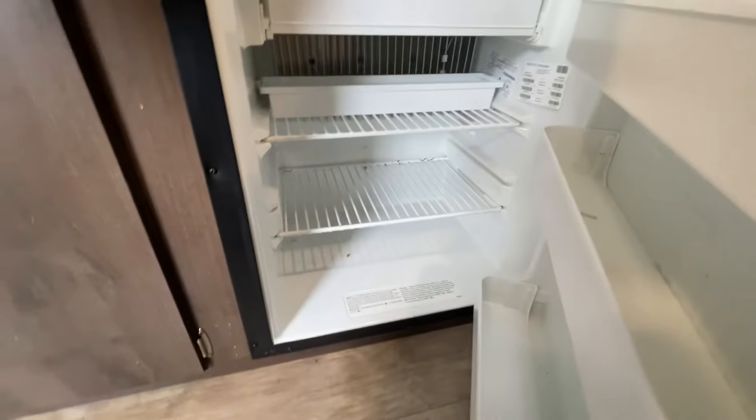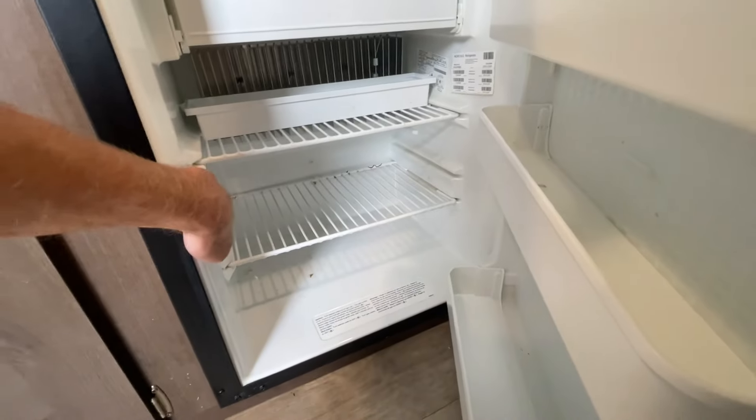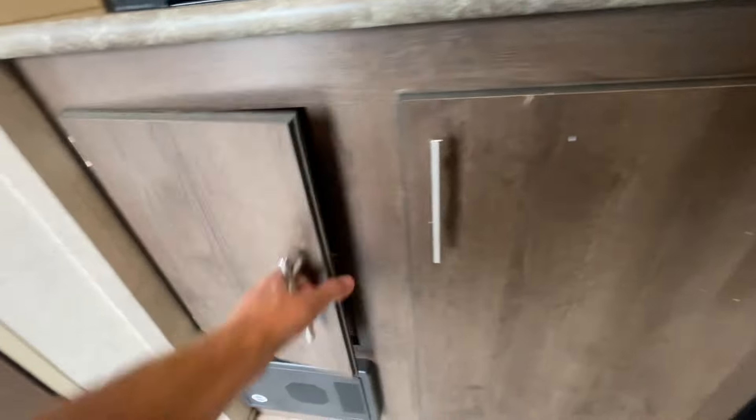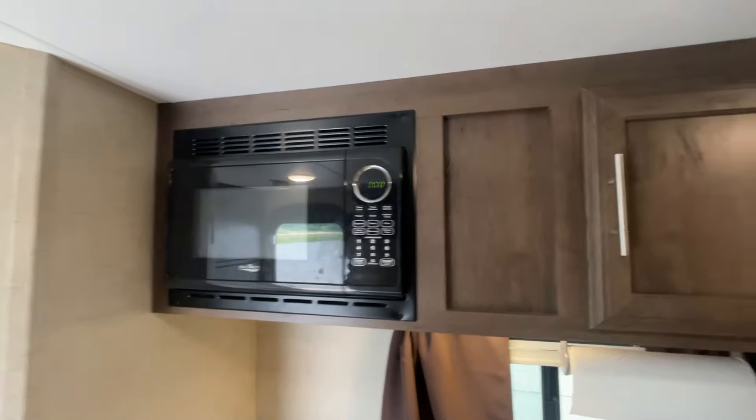We've got to turn the fridge on — it's getting cold, and we'll check that when you pick up tomorrow. Fuse box right there. Two-burner stove. Microwave overhead.